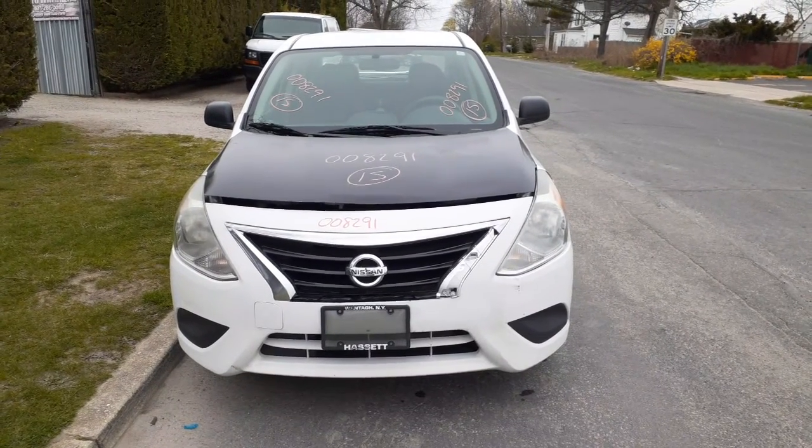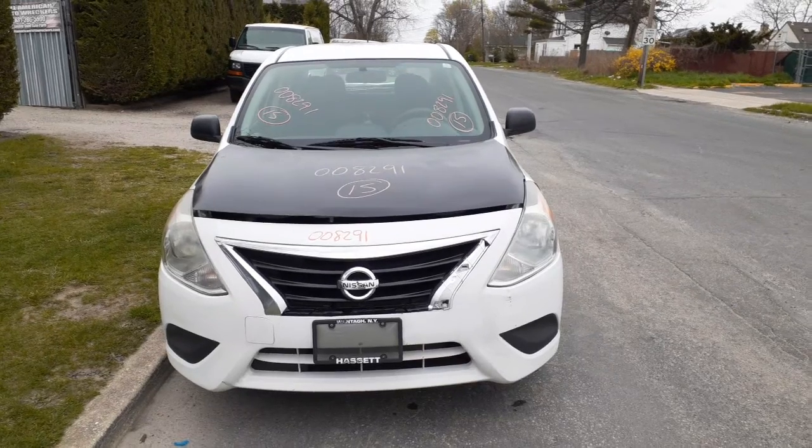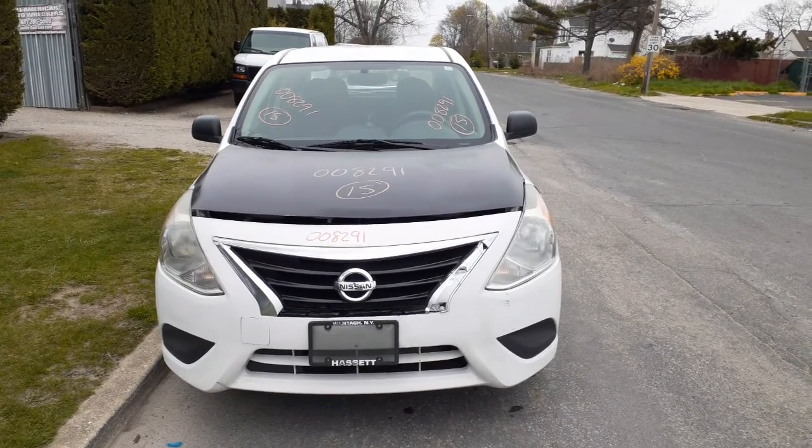Notice addition to the inventory here is the 2015 Nissan Versa, 4-door sedan, 1.6 automatic. Stock number is 8291, it's got 132k on it.